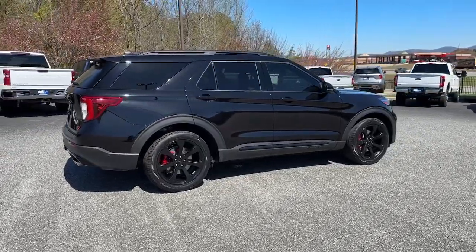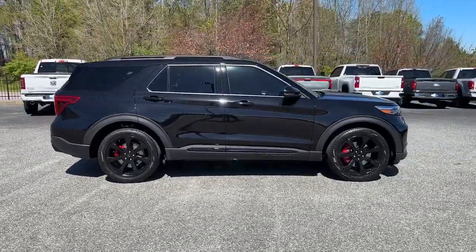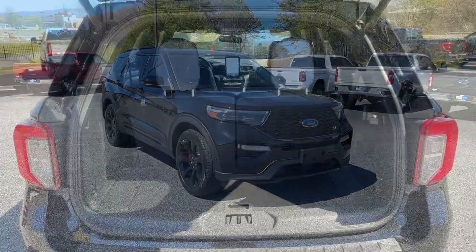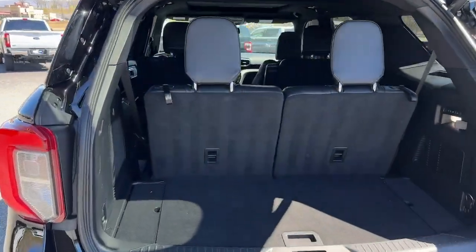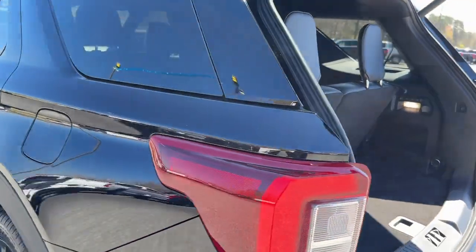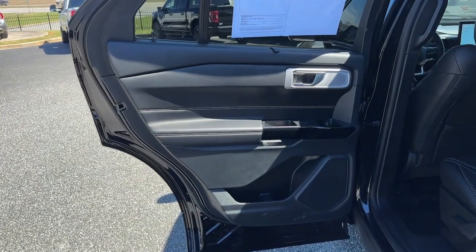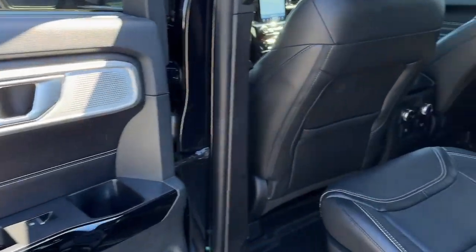These are just some of the great options this vehicle comes with: heated steering wheel, Apple CarPlay and Android Auto, 360-degree view camera, wireless charging station, touchscreen infotainment system, keyless entry, heated driver's seat, third-row seat, navigation system, and moonroof.